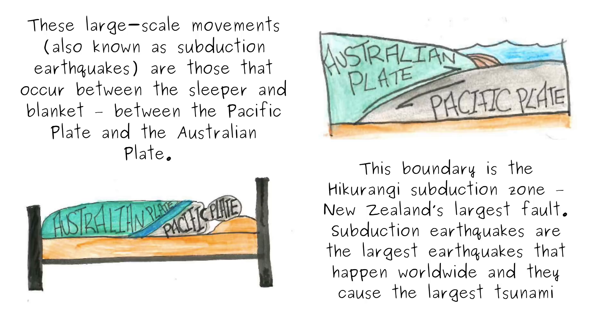These large-scale movements, also known as subduction earthquakes, are those that occur between the sleeper and the blanket — between the Pacific plate and the Australian plate. This boundary is the Hikurangi subduction zone, New Zealand's largest fault. Subduction earthquakes are the largest earthquakes that happen worldwide, and they cause the largest tsunami.